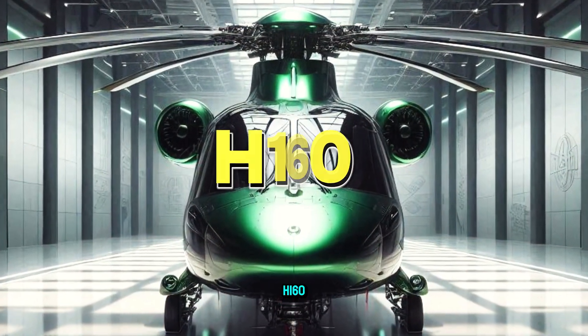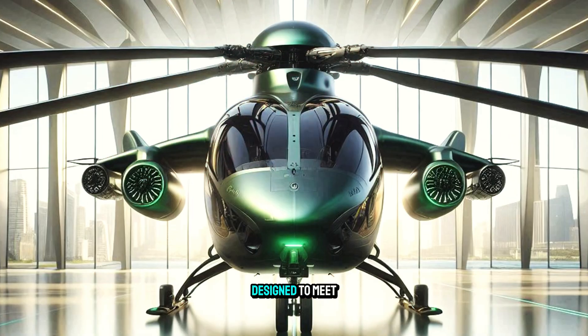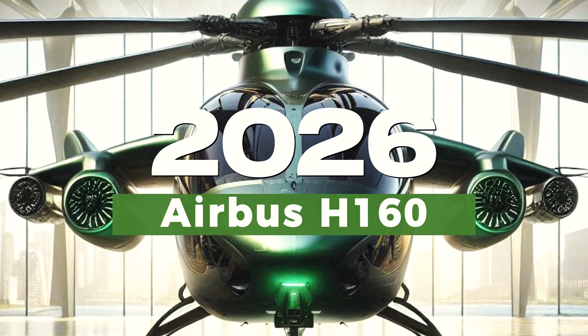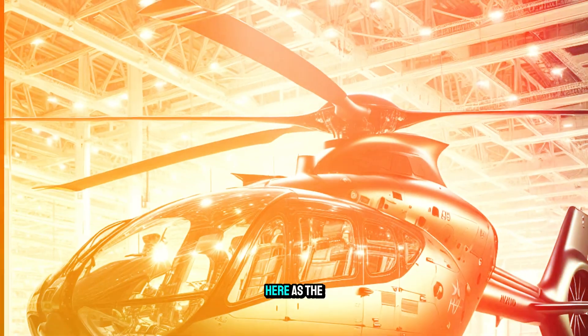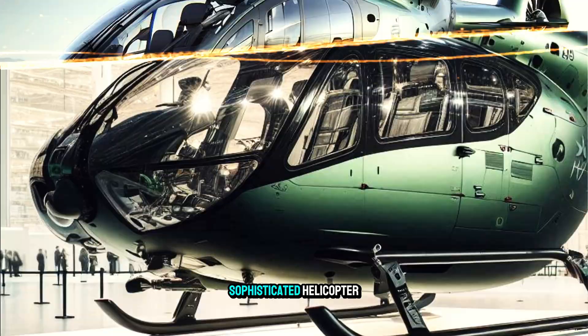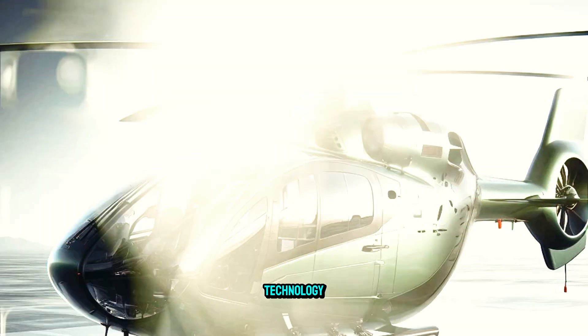Introducing the Airbus H160 — a new generation helicopter designed to meet the needs of civil and military aviation. Full of innovation, the Airbus H160 is presented as the helicopter of the future: a sophisticated aircraft that combines futuristic design with the latest technology.